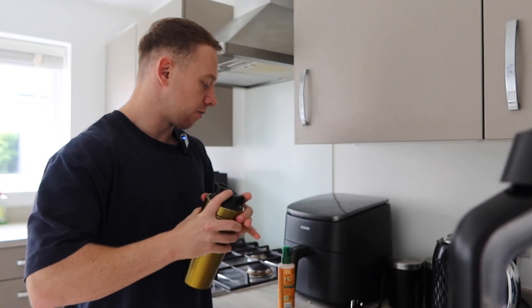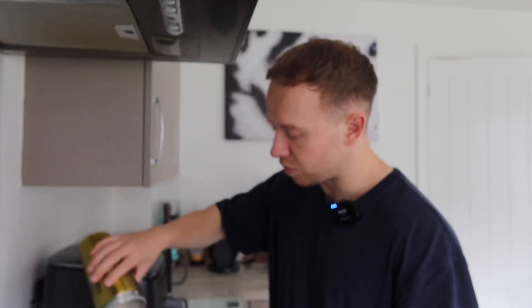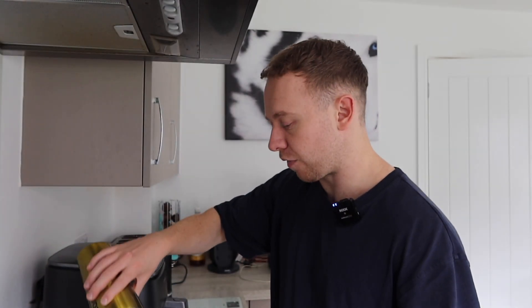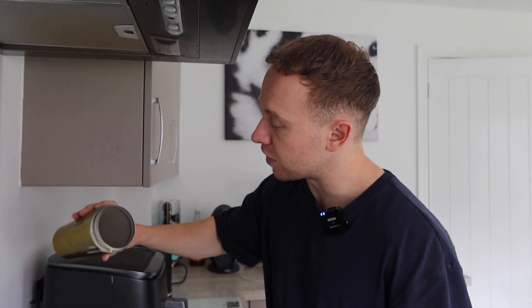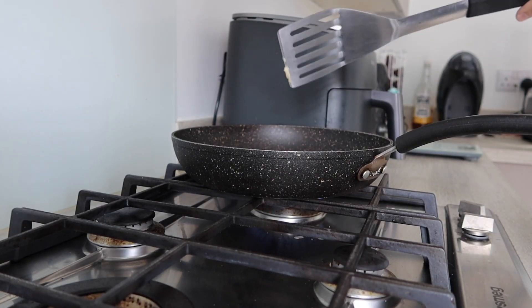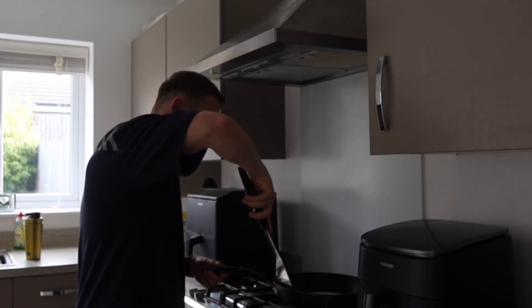All we've got to do is shake this up. Normally when I'm doing this I'd make a few smaller pancakes, but what I'm going to do is just make one big one. So if this goes wrong, I've used all my mixture up and it could get a bit awkward. I am feeling the pressure on this one.